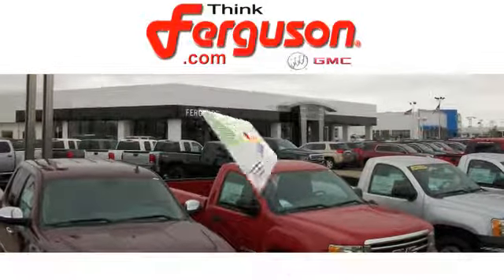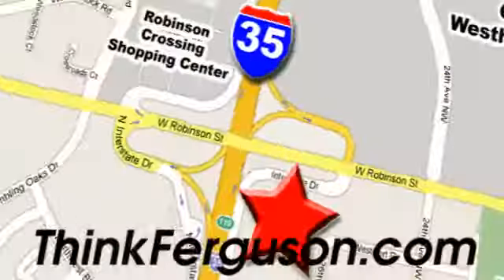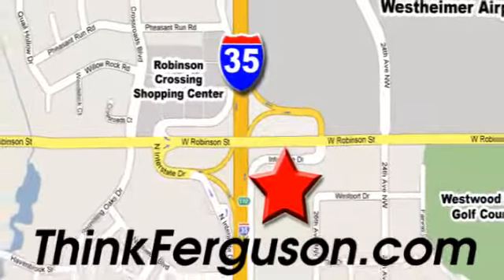The customer service is great, too. We are conveniently located off I-35 and West Robinson Street in Norman, Oklahoma.